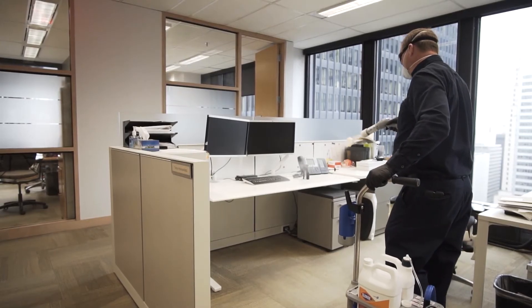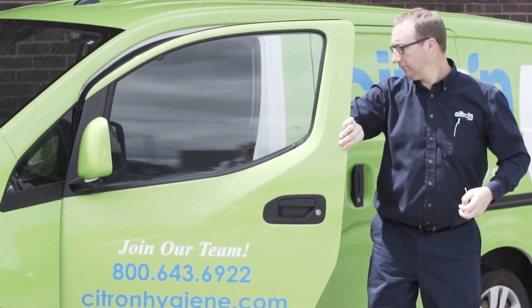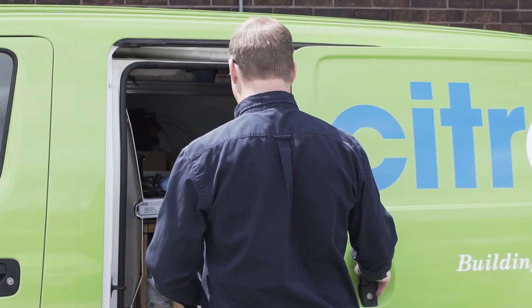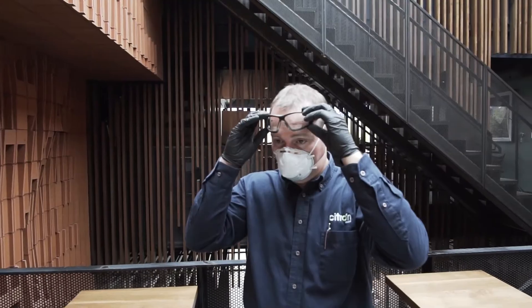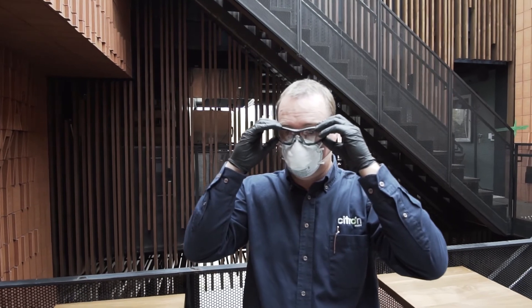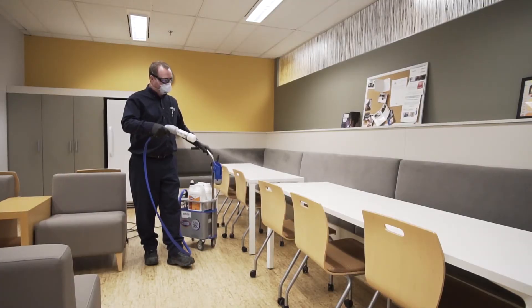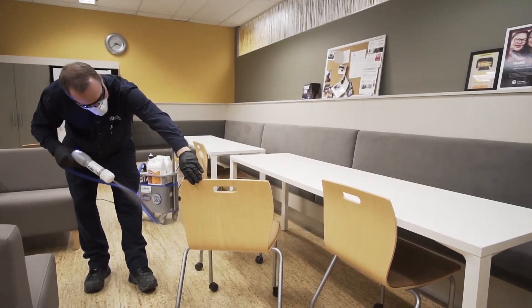Citrin Hygiene understands the importance of being accountable, which is why our team of Citrin certified technicians receive comprehensive training before providing disinfection services. Each technician is educated on safety and effective disinfection procedures. Regardless of your facility size, our team of certified technicians are ready for the challenge.